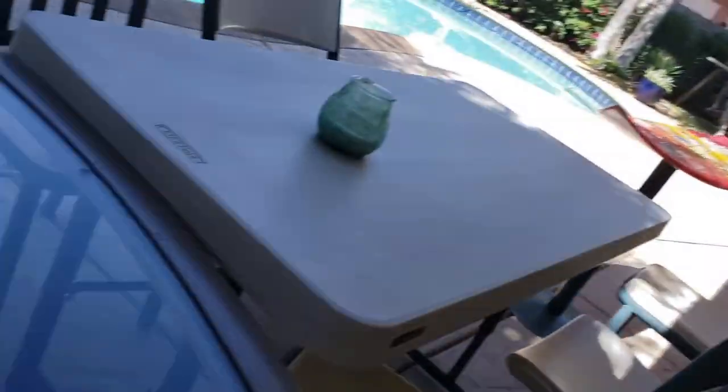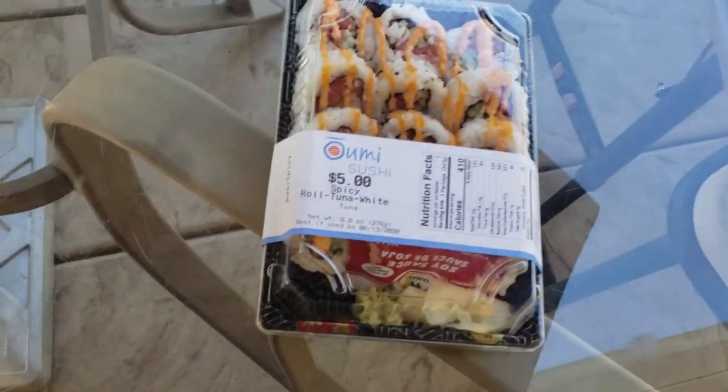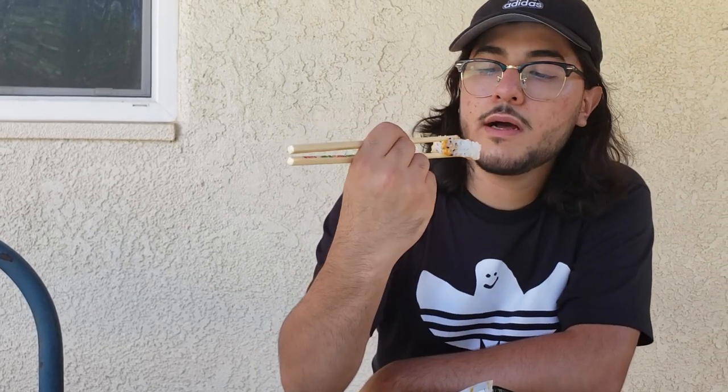Let's try the sushi from Sprouts. I was lucky enough — I didn't even know this — but every Wednesday their sushi is on sale at Sprouts. Spicy tuna roll, five dollars. So far, for price per sushi, they're winning quite a bit. We're looking at some tuna, cucumber, sesame seeds, sriracha mayo probably, steamed rice, and seaweed.